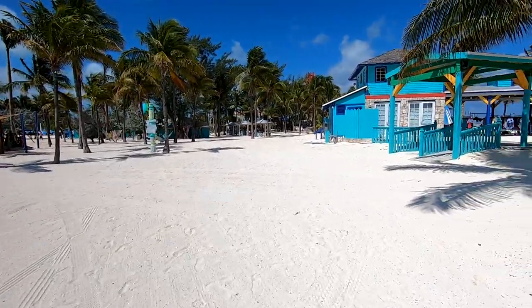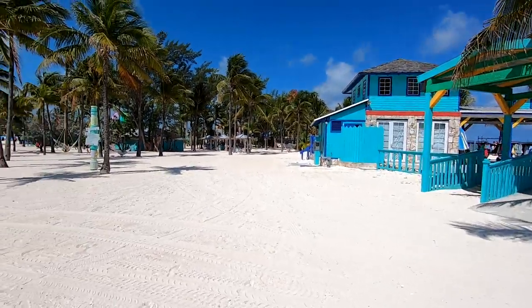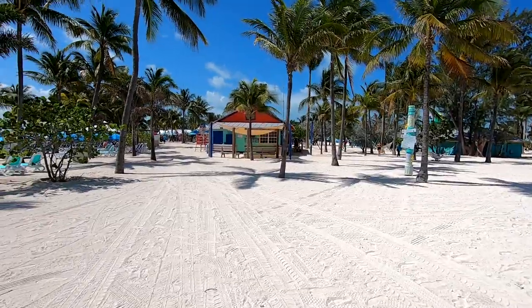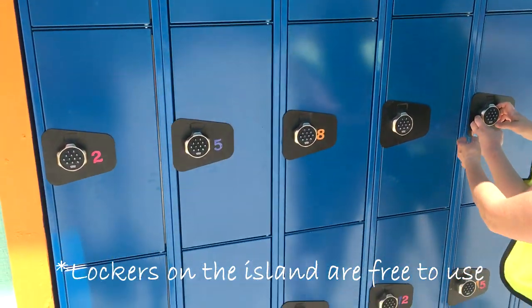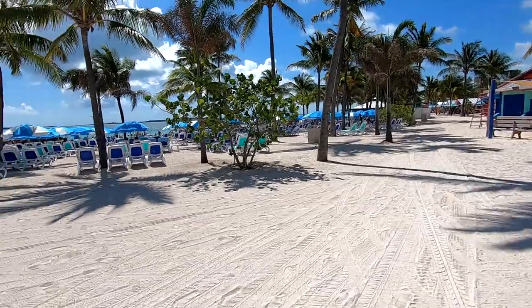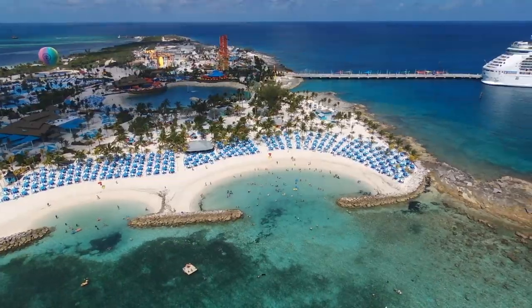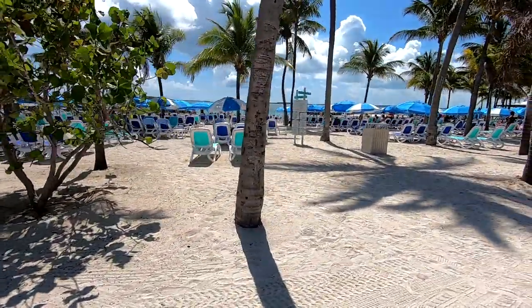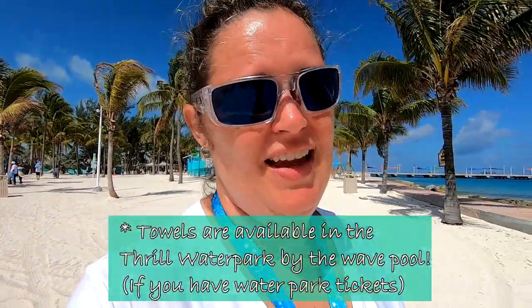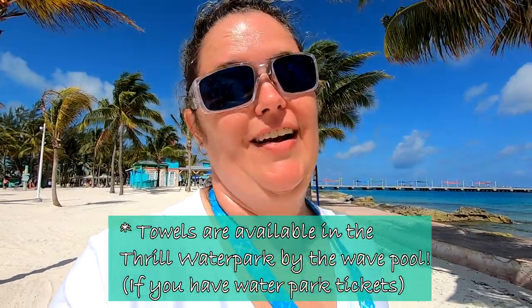We got off the boat and went to our immediate left and found some little shops on Chill Beach. There are a couple of lockers, probably where you rent your snorkeling equipment. We got here around 10 o'clock this morning and the chairs were almost all available. One thing we've already noticed is that you actually have to grab your towels prior to leaving the ship. So don't get caught without your towels when you get here — you'll have to go all the way back.